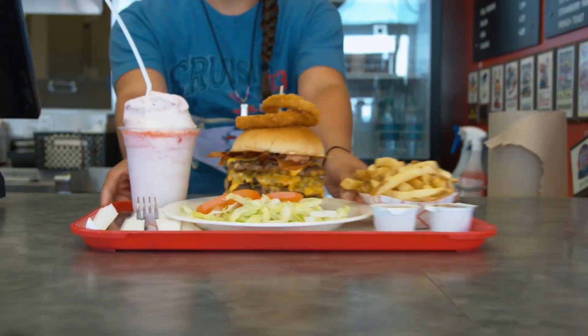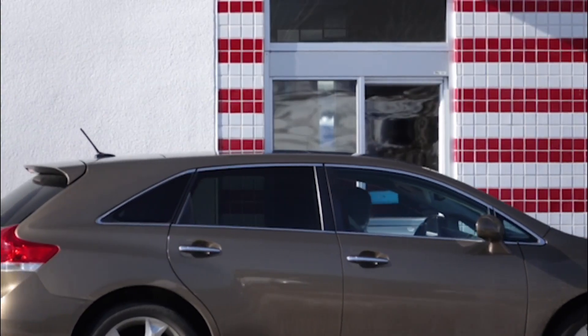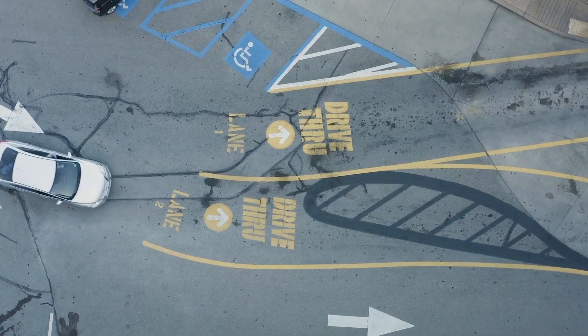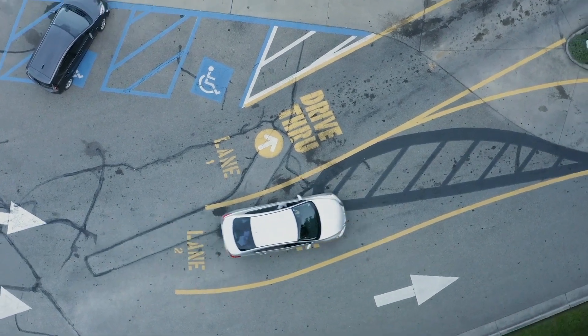Today's restaurant customers want less friction and more convenience. So how do restaurant operators meet growing demands while balancing staffing challenges and costs? That's where SoundHound's Voice AI with Dynamic Interaction comes in.